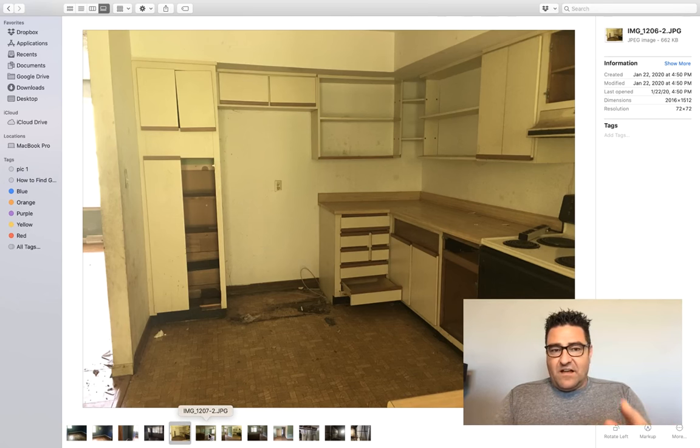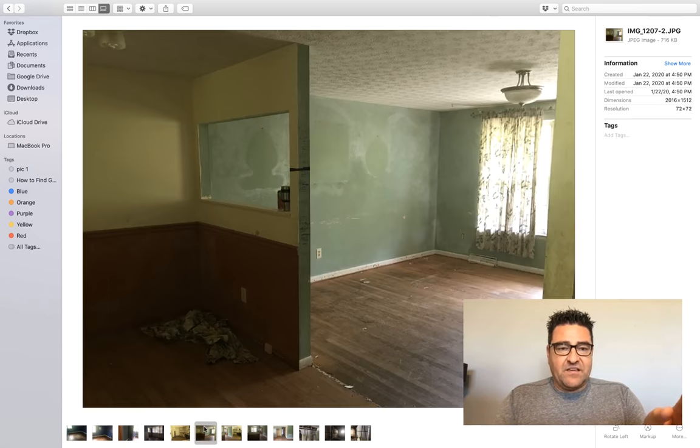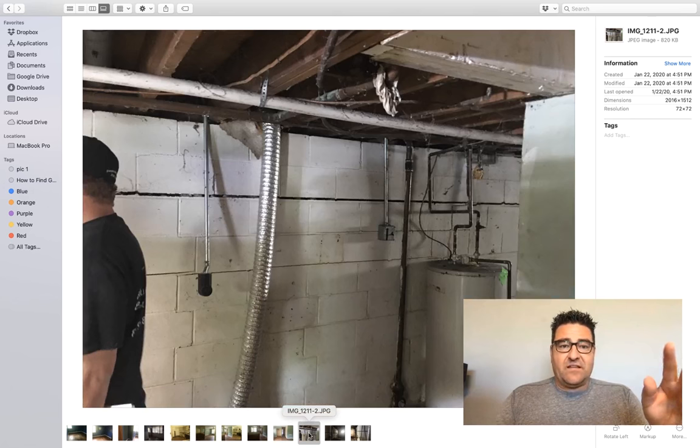The kitchen was beat, neglected, and dated, so we redid that and we knocked the wall out here on the left. This is the opposite side of the kitchen — we took this whole wall out. It was a real simple job; we had to put a reinforcing beam up there because it was load bearing, but no problem. My contractor does it — I don't know how to do it, I just make sure the numbers make sense. Here's the original hardwood — we were able to restore that. It came out great.